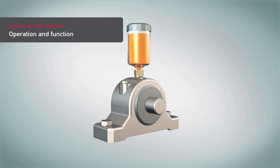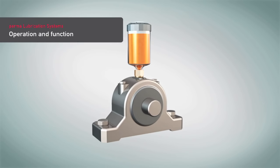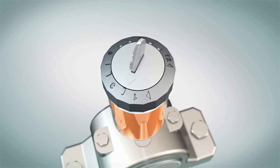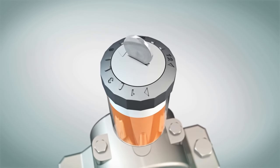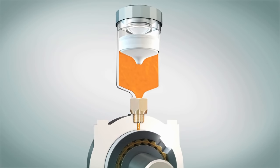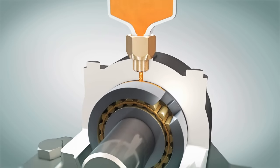PERMA lubrication systems can be easily installed at any lubrication point and will automatically discharge fresh lubricant. The required lubricant amount can be regulated with the discharge time setting. After activation, the system continuously presses fresh lubricant into the lubrication point.